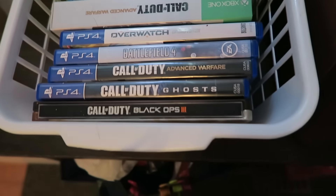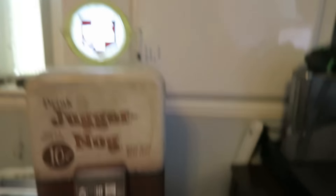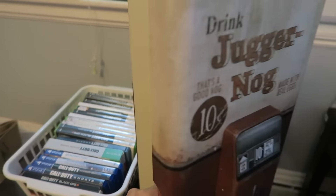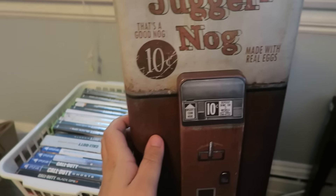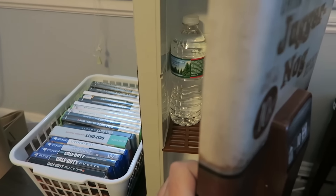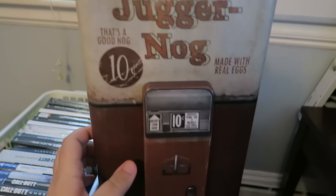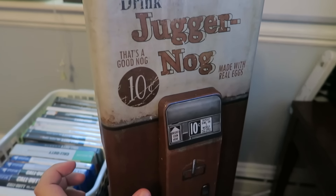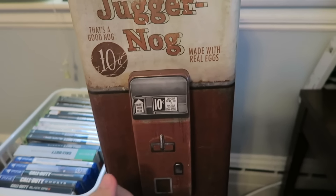So right here are my games. They're all Call of Duty pretty much, except for Overwatch and I think GTA V. Then we have my Juggernaut fridge, which makes cool sounds when I open it. So there's like Samantha's lullaby, round change, and when the box moves. Those are the three sounds it makes — it's pretty awesome.